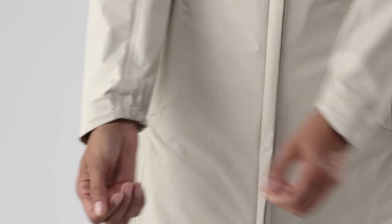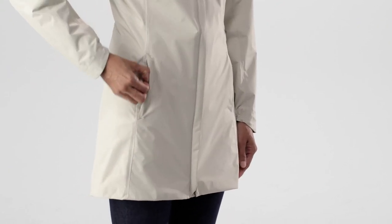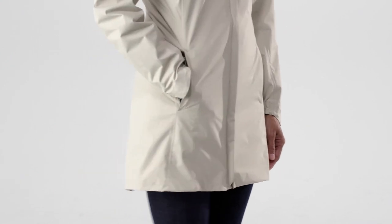The cuffs are elasticized. We also line the pockets with brushed polyester for softness and warmth.